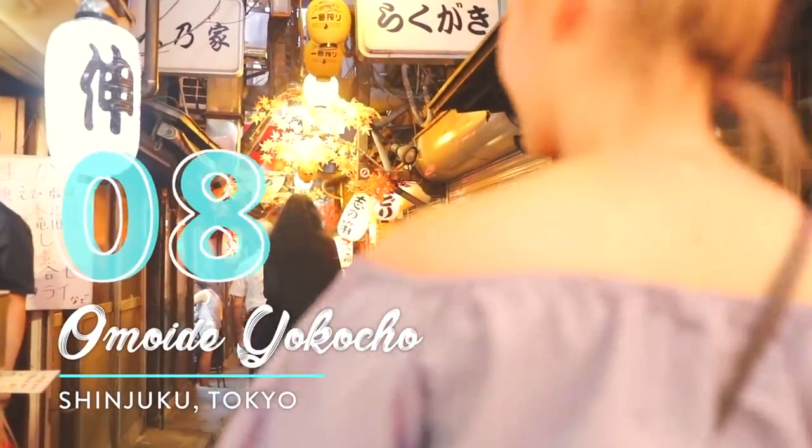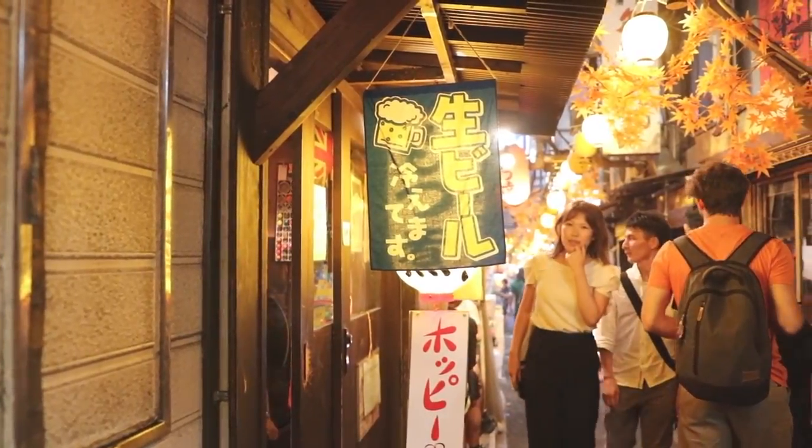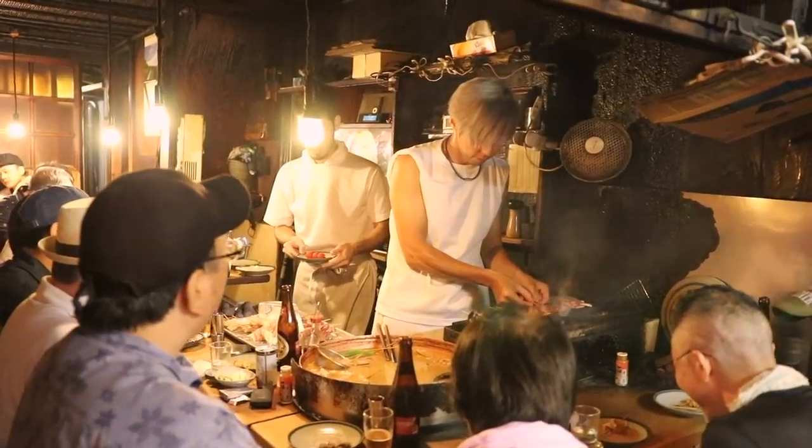Number eight: Omoide Yokocho. Omoide Yokocho is a well-known Tokyo tour spot for getting food and drinks, but it's also an amazing spot for Tokyo photography at night. Cute lanterns and friendly stores set the perfect scene.